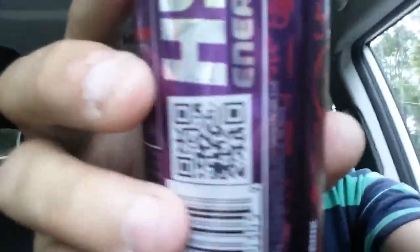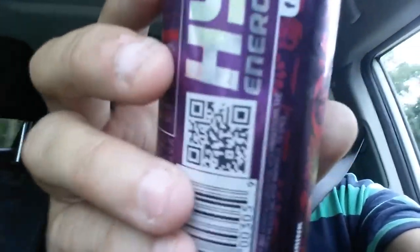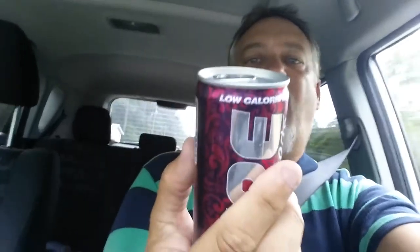There's a little QR code on the can if you want to go to the website. Nutrition facts: serving size 8.4 fluid ounces, 25 calories — not terrible. Sodium 104 milligrams — a lot of salt. Total carbs 4 grams, sugars 4 grams, protein zero, total fat zero.